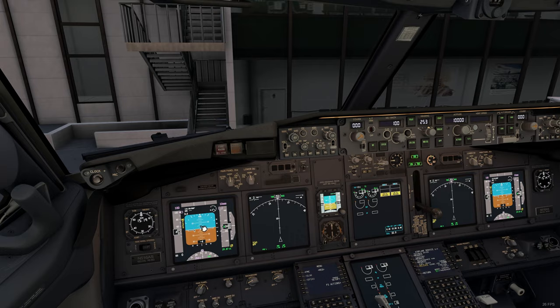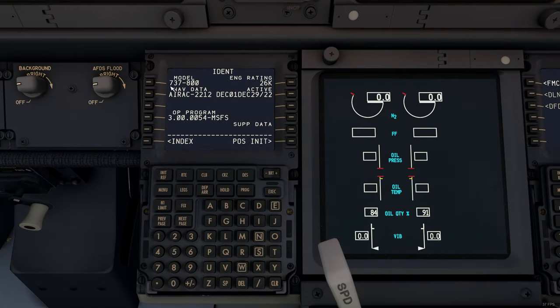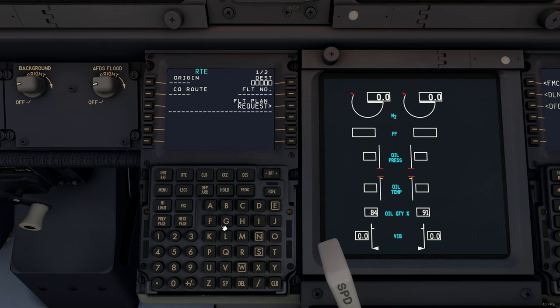Current weather check — we'll check the weather and set our altimeters. Done. 737-800, 26K air rate data up to date. DMT and date is checked. I'm out for the walk-around.